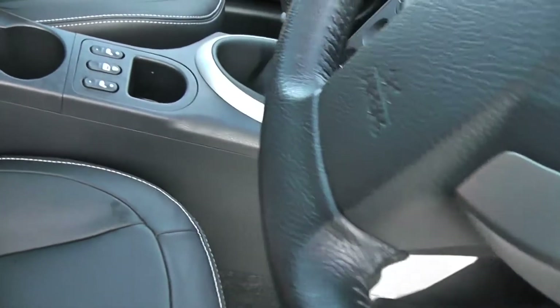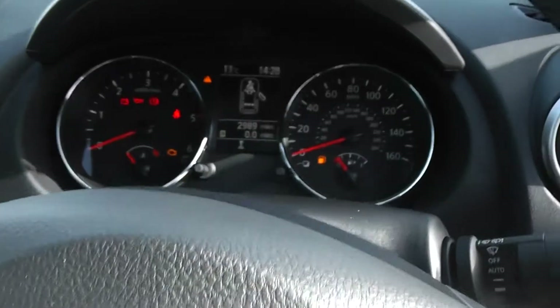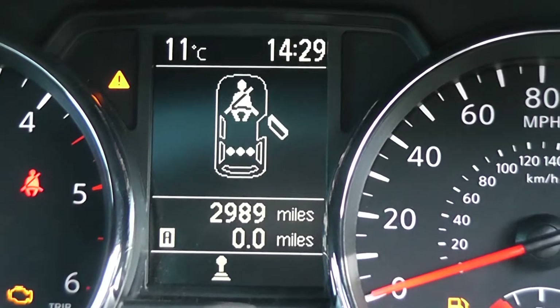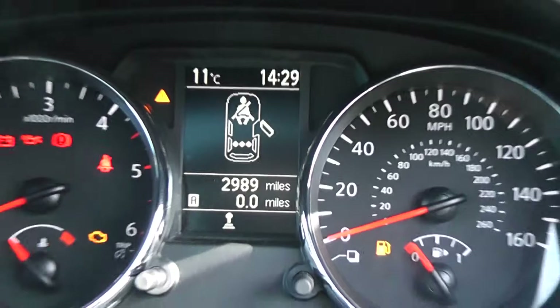Inside, the upholstery is black leather with double white stitching and it's in excellent condition. Jumping in to take a look at the current mileage, it's just a tad under 3,000 miles — 2,989. As you can see from the display screen, there's lots of driver information available.